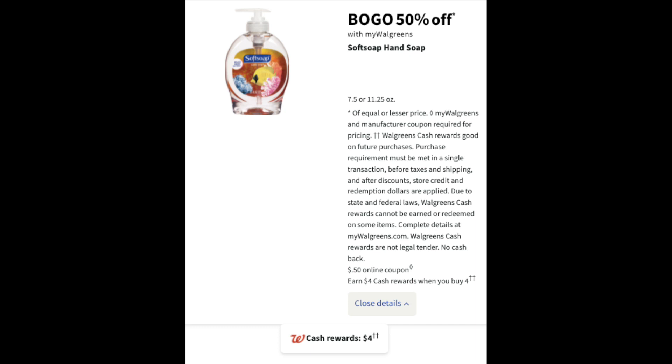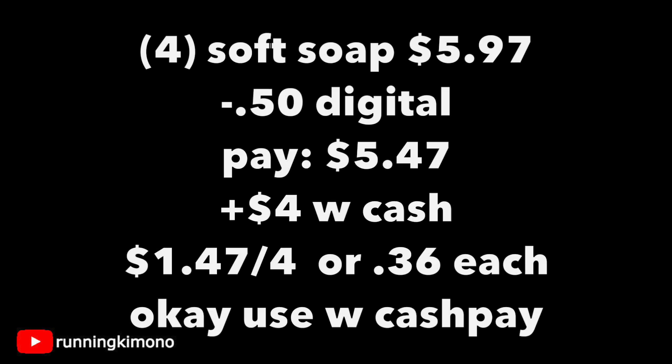A nice little hand soap deal. We have 7.5-ounce bottles of Soft Soap hand soap at $1.99. Grabbing four of those is $5.97 — remember it's BOGO 50% off, that's how I'm getting the math. Subtracting the 50-cent digital that'll be available on Sunday, you're paying $5.47 and getting back $4 in Walgreens cash, making it $1.47 for the four, or 36 cents each. If you're doing this deal on its own without a booster, you can use Walgreens cash — spend it to earn it for this deal.